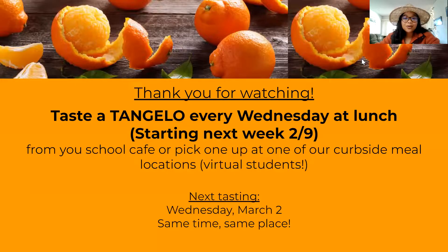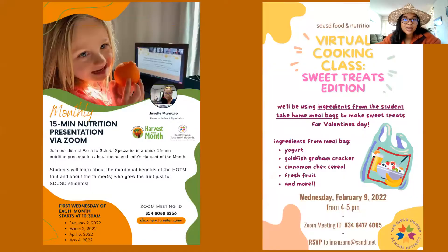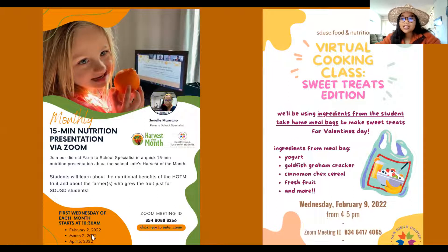Thank you all for watching this quick video. Tangelos will start being served in the school cafeteria next week on Wednesday, February 9th, so make sure you pick one up. If you are a virtual student, you can pick one up at your curbside meal site as well. If you want to join the live tasting next month on Zoom, it will be on March 2nd at 10:30 AM — feel free to email me, Janelle Manzano, for more information. Here are our upcoming dates for monthly live tastings, and next week on February 9th, we're also hosting a virtual cooking class on Zoom doing sweet treats for Valentine's Day. Stay tuned!